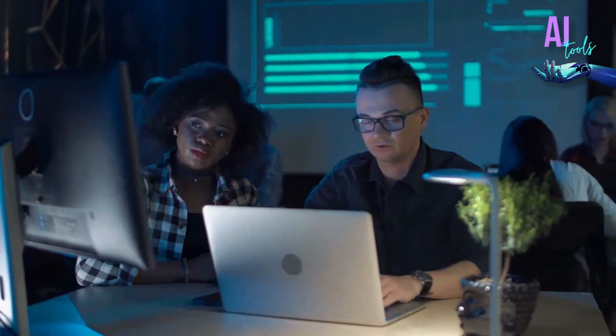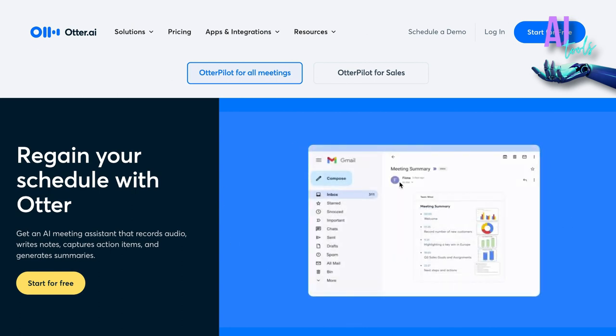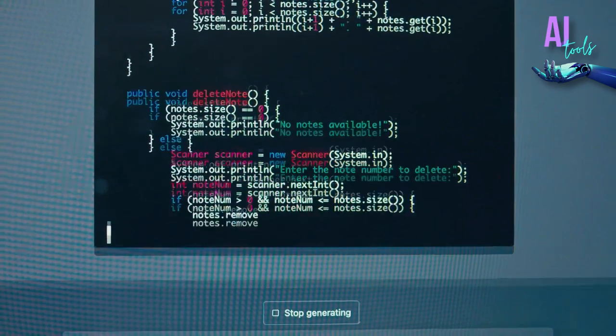So what is Otter AI then? Otter AI is a real-time transcription service powered by artificial intelligence that records spoken words into written text.